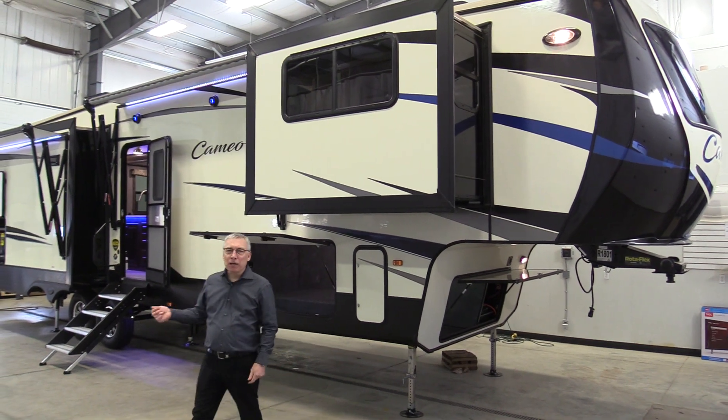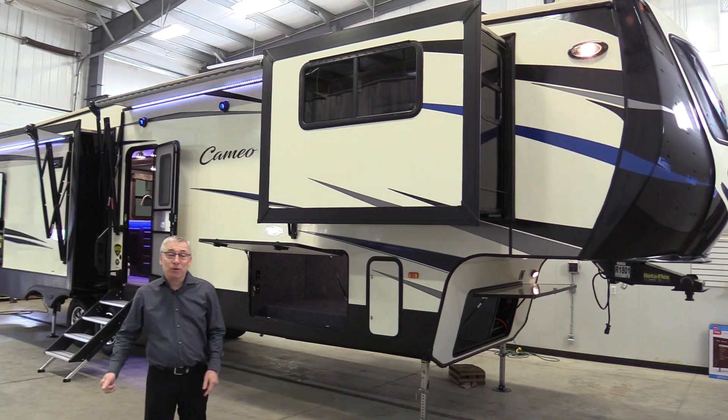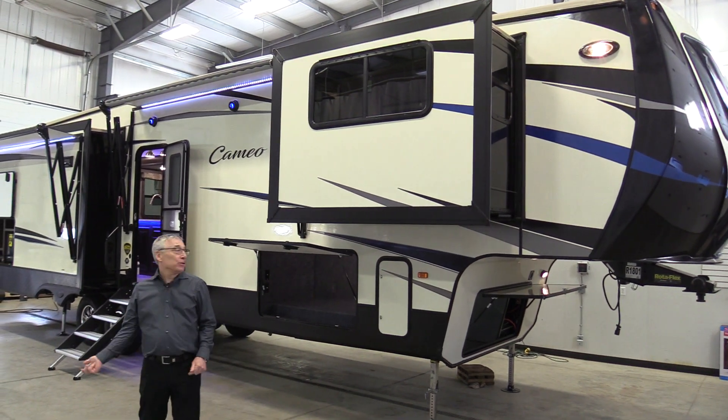Kelly here from Largeness Trailer Sales. This is a luxury fifth wheel — the Cameo 3631 RL — and here's your tour.